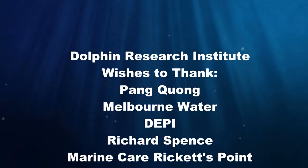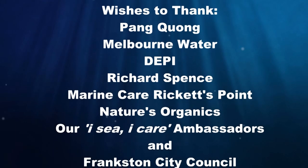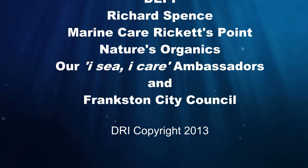Our resident dolphins and all the bay's marine treasures rely on us to protect their very, very special home.